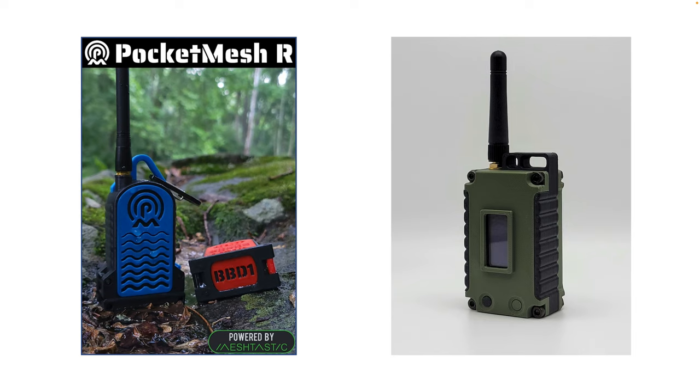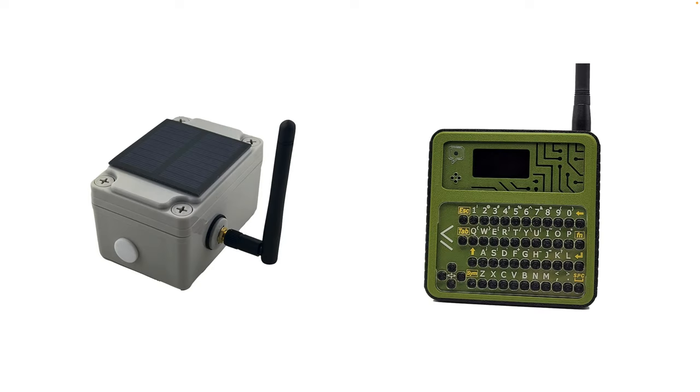Here are some examples with cases. The 'Pocket Mesh' — these two things on screen are the size of two Tic-Tac containers put together, so they're small. The one on the left has a waterproof case; the one on the right has the display screen exposed so it's not as waterproof but has a very rugged case. They have rechargeable batteries. On the left is a repeater — the size of a small square tissue box — with a small solar panel to supply it. I believe this is the one actually in use in Calgary.